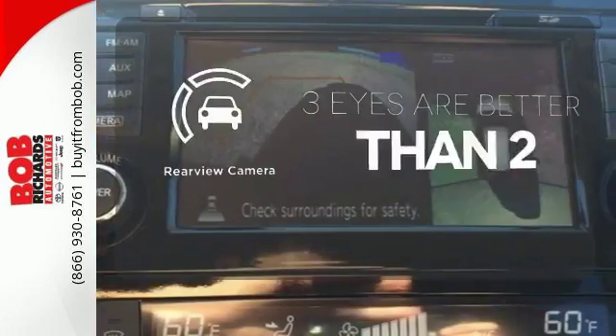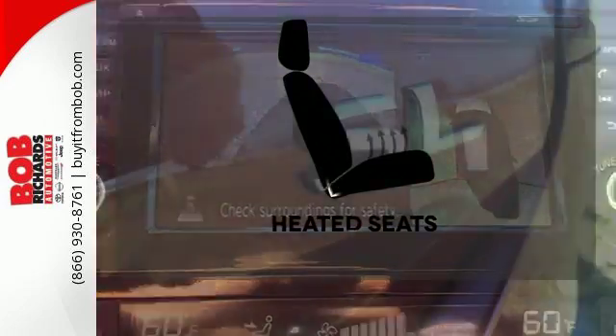The backup camera gives you a clear picture of what's behind you. Warm off the chills with the heated seats.